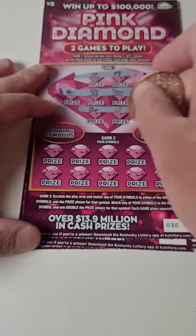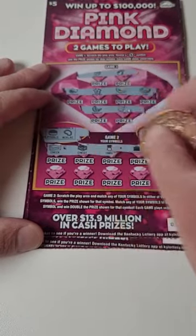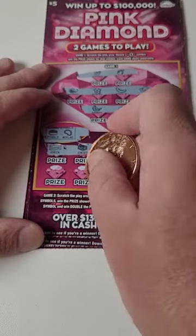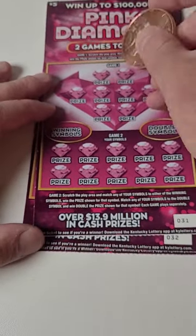Let's see if we can get a back-to-back winner here. Nothing there — we're looking for a pot of gold, necklace, or ruby. Pot of gold, necklace, ruby — nothing there and nothing there. That one is a loser.